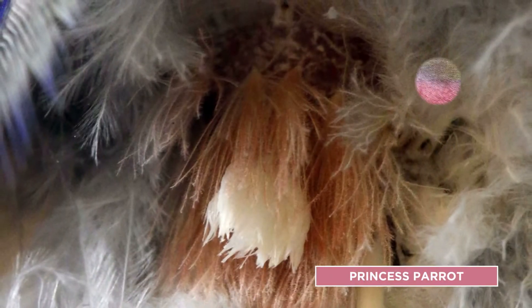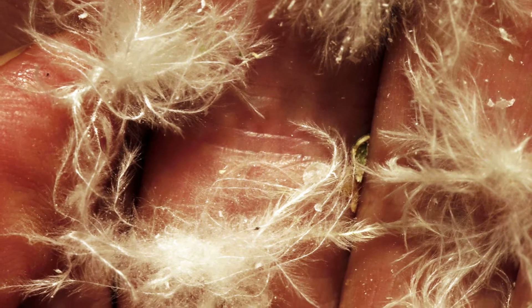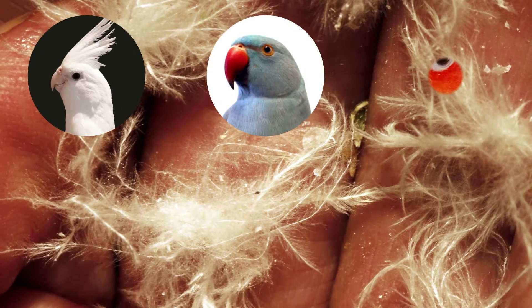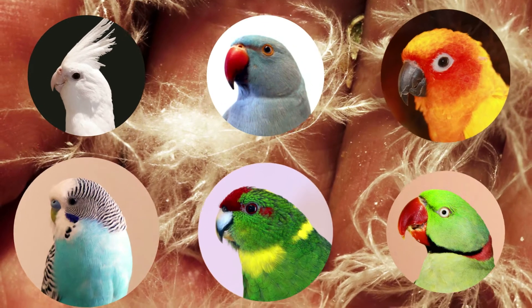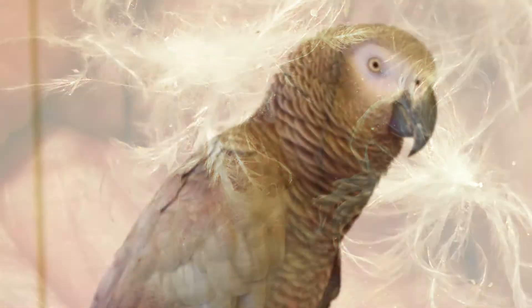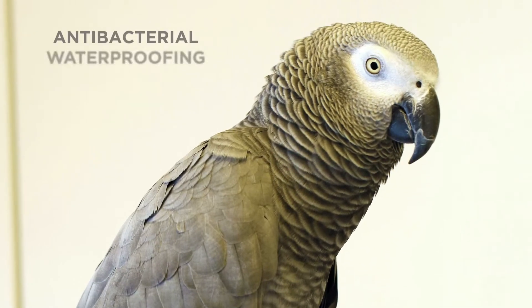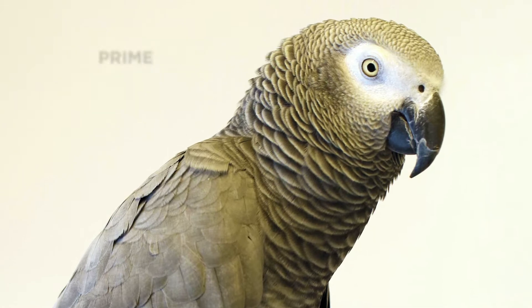Preen gland oil and powder down feathers play major roles in feather maintenance. Most parrot families have powder down feathers and functional preen glands. Broadly speaking, those species that produce powder down feathers and have functional preen glands use the self-cleaning aspects of powder down and the protective qualities of preen gland oil — particularly its anti-bacterial, waterproofing, and conditioning functions — to maintain their feathers in prime condition.